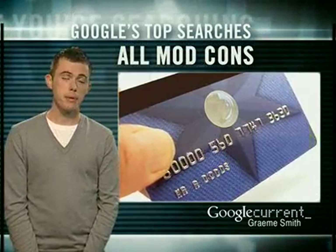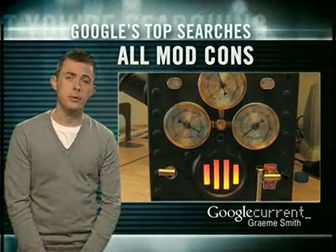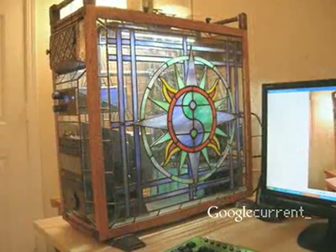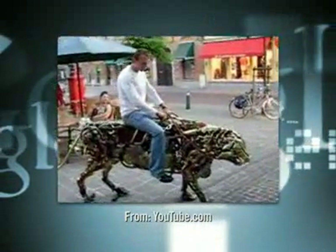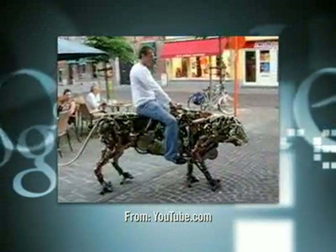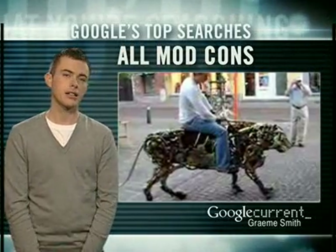But you don't have to spend a million to pimp up your PC. Enthusiasts with some imagination, skills, and no social life modify their computers to look like just about anything. That last one wasn't actually a computer — it was just a mechanical tiger.